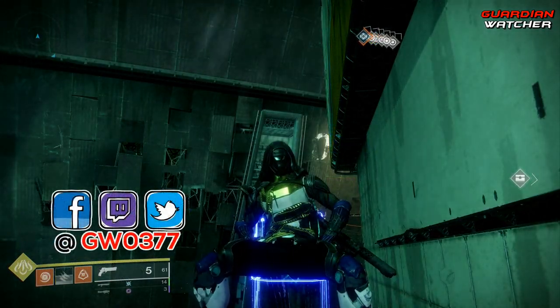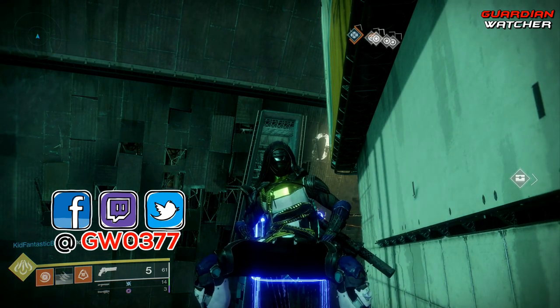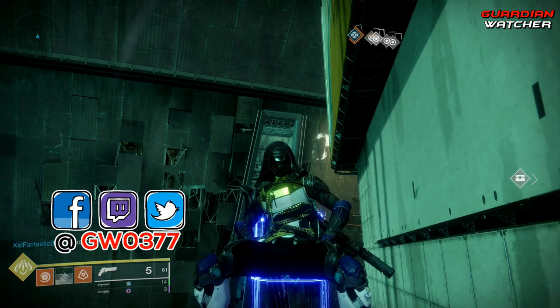And that, my friends, brings us to the end of the video. Toss a like on the video if you enjoyed it and feel free to watch these videos as well. Definitely get subscribed for more Destiny 2 content coming at you guys soon, and I will see you guys in the next video.